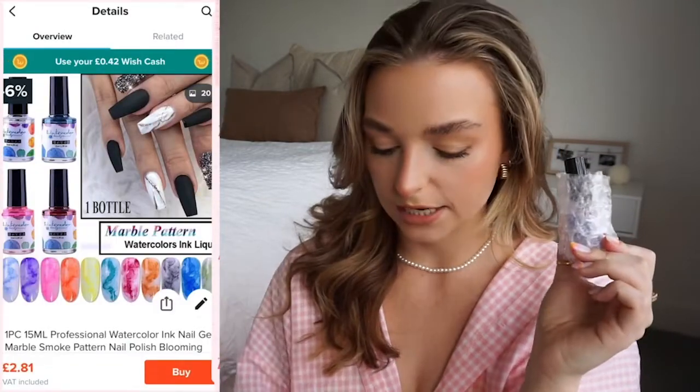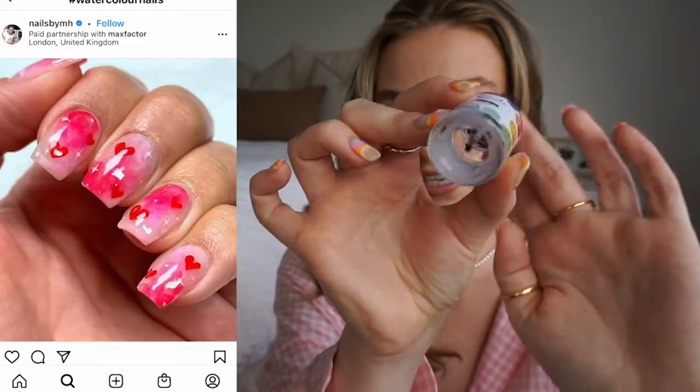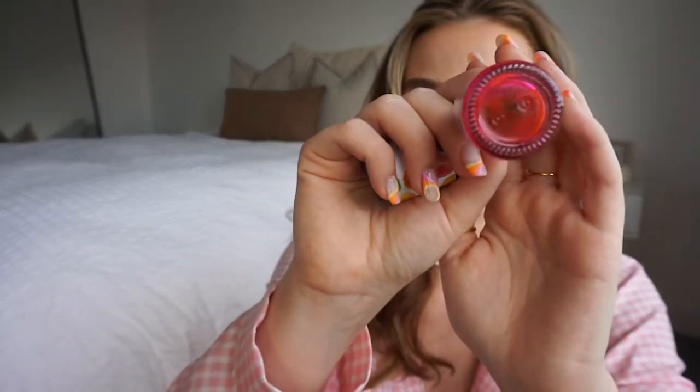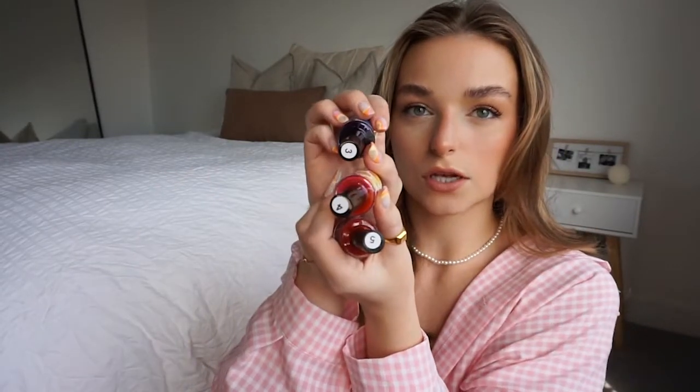The next thing I picked up are some water marbling polishes — really different. They were packaged nicely so there were zero leaks. Basically they are watercolour background polishes. I got the clay base bottle, and then three colours: a really bright pink, a purple, and a bright orange because I'm really into orange for summer — it's like a tequila sunrise. The numbers I got were three, four, and five, with number two being the clay solution.